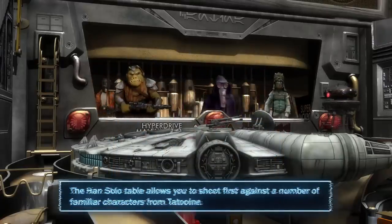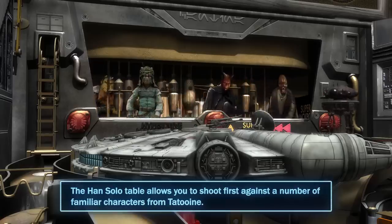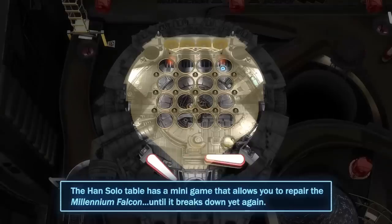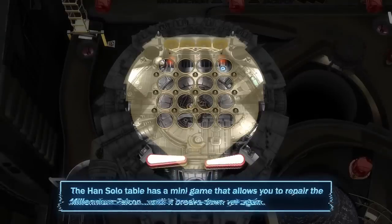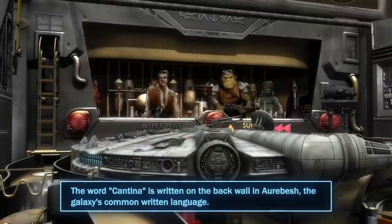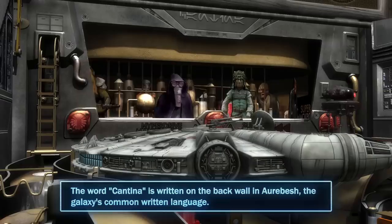The Han Solo table allows you to shoot first against a number of familiar characters from Tatooine. It also has a minigame that allows you to repair the Millennium Falcon until it breaks down yet again. The word Cantina is written on the back wall in Aurebesh, the galaxy's common written language.